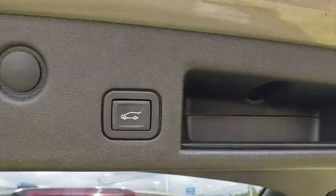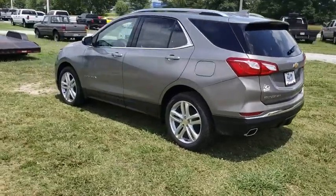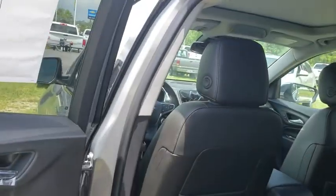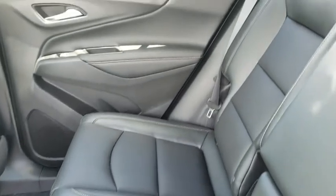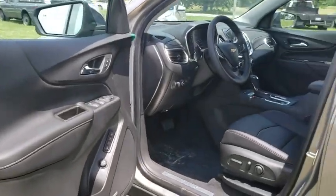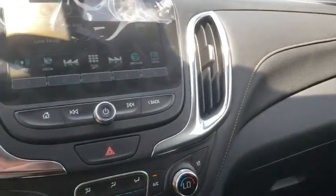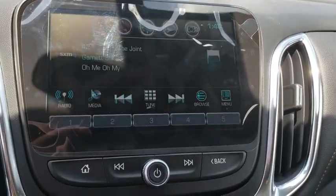Your new ride is just a phone call away. The 2018 Chevrolet Equinox.